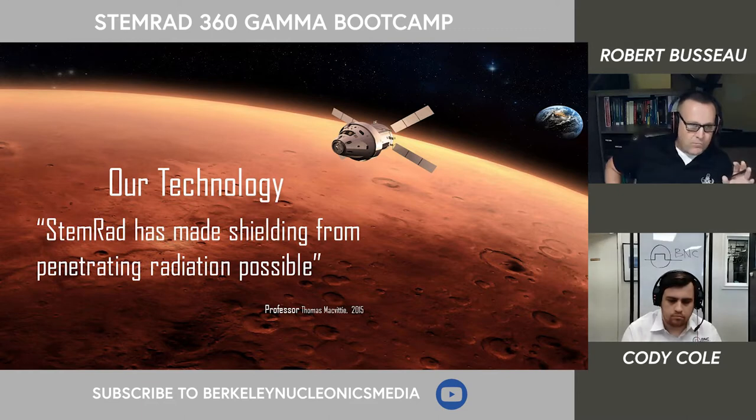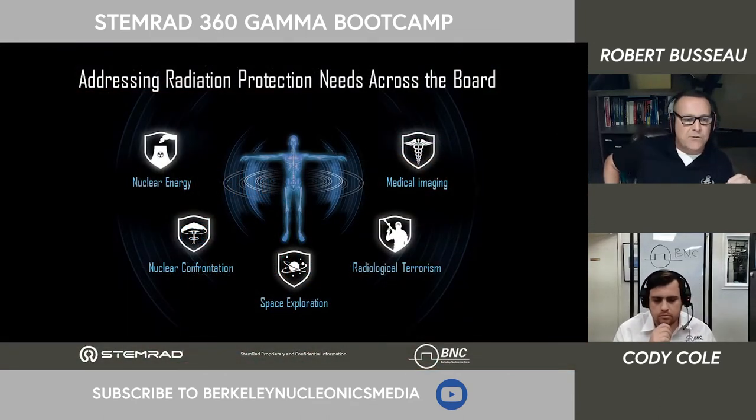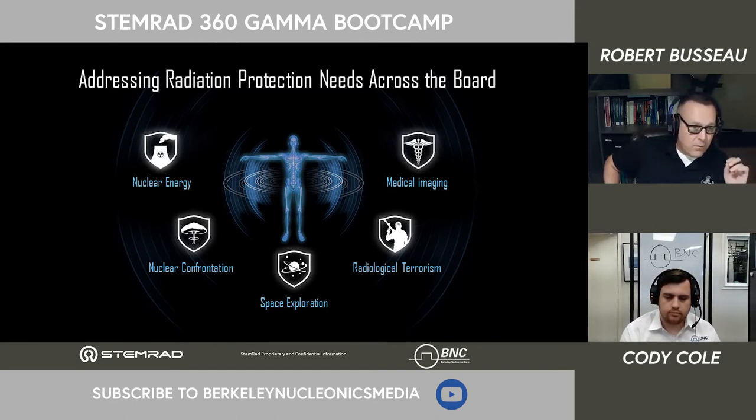The quote on the board really sums it up: STEMRAD has made shielding from penetrating radiation possible. Our goal at STEMRAD is to address radiation safety across the entire spectrum — responding to terrorism, nuclear accidents, nuclear confrontation, space exploration, and medical applications, both operationally and through emergencies.